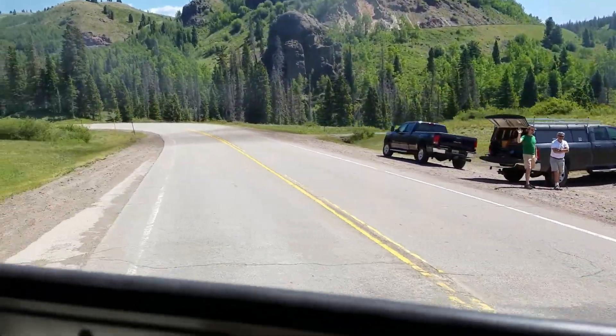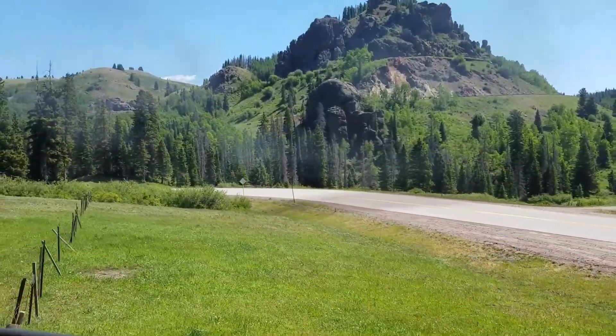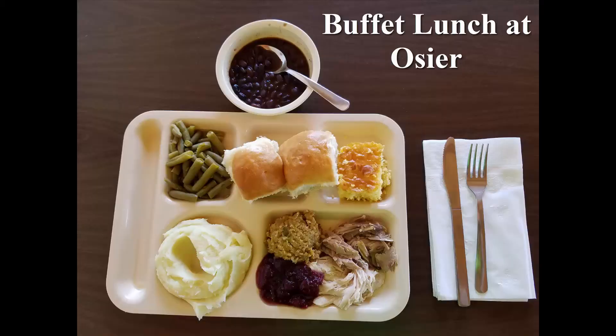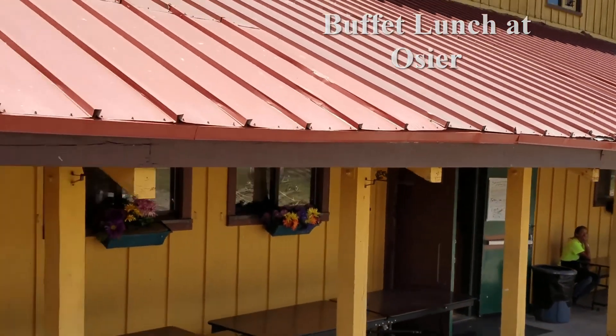If you look on the right side of the train, the promontory is Windy Point. Around it will be Cumbres Pass, the highest point of the road. The railway engineers say it's 10,015 feet; the highway engineers say it's 10,020 feet.